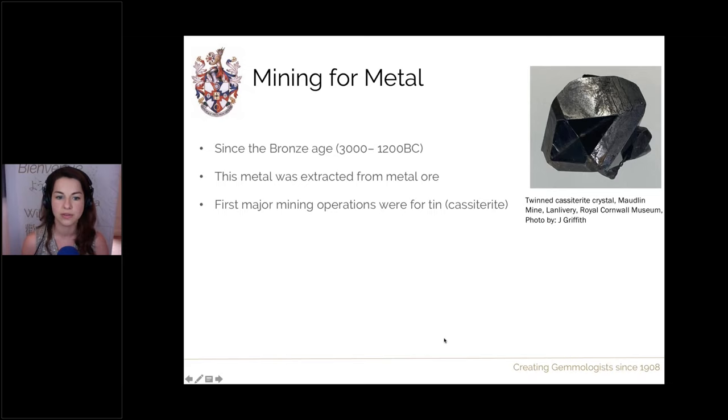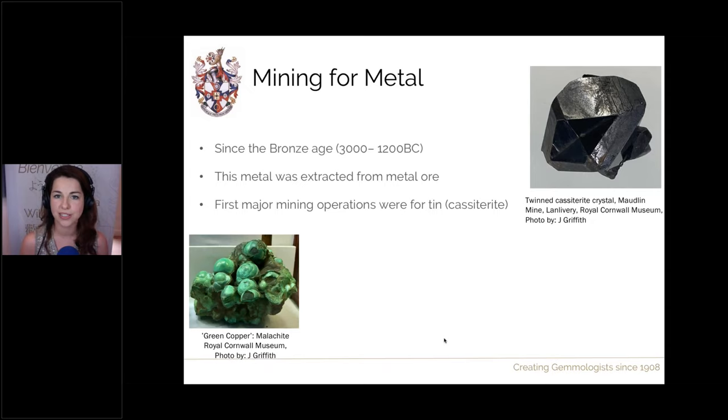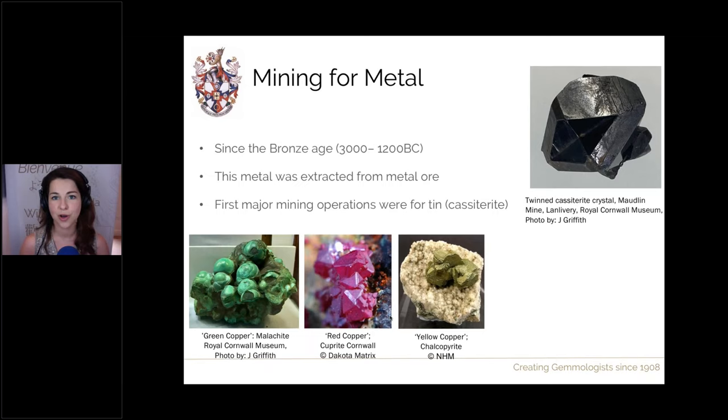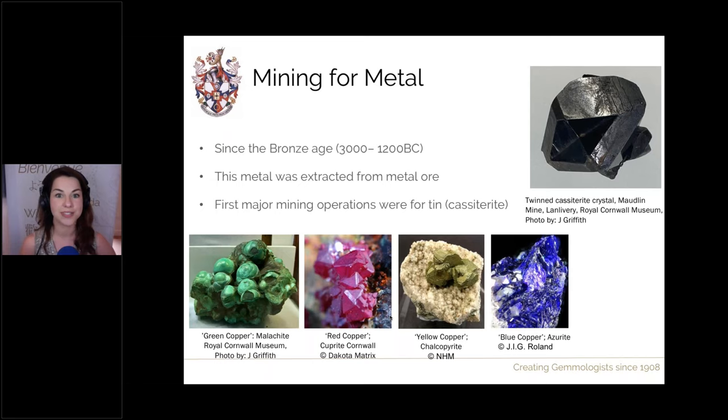To look for copper, we have other types of ore such as malachite — a copper carbonate you may know as a gemstone, but originally called 'green copper' as it was a source of copper. There was also red copper (cuprite), yellow copper (chalcopyrite — a copper iron sulphide, a type of pyrite with high copper content), blue copper (azurite — another copper carbonate), and grey copper (chalcocite). All these different types of ores, which today would be considered prize mineral specimens, were at the time simply sources of extracting pure tin and copper.